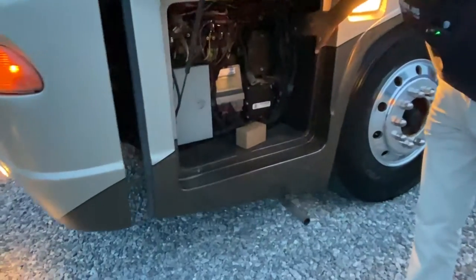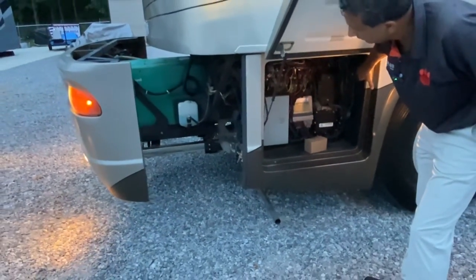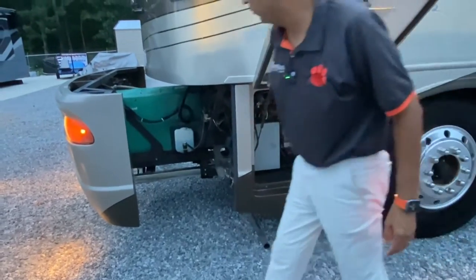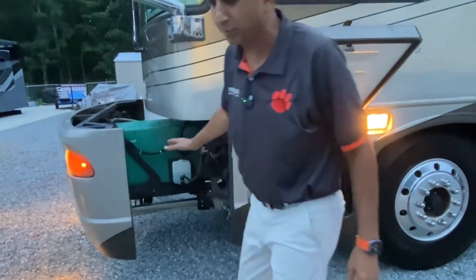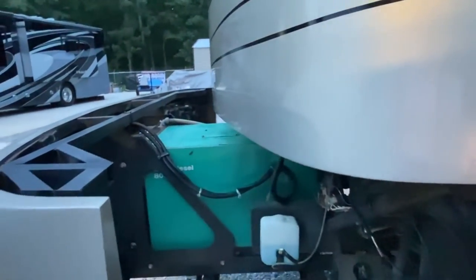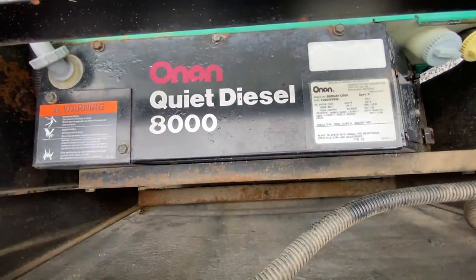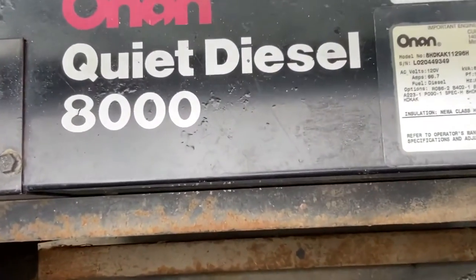The hydraulic generator slide comes out. It has only 482 hours, so it is an 8,000-watt generator. Back in 2004, a lot of Monaco's and competitors were putting 7,500 watts, so this one has 500 more watts. That's what Country Coach did.